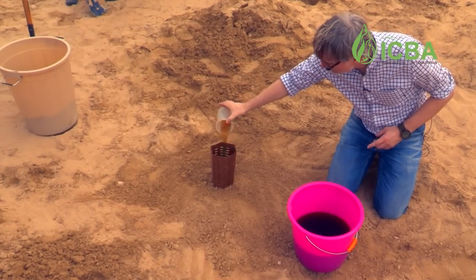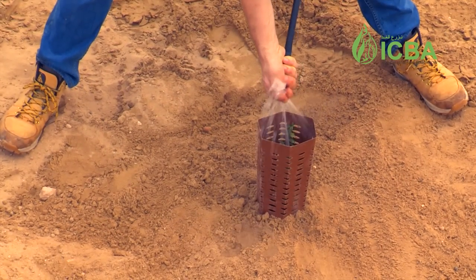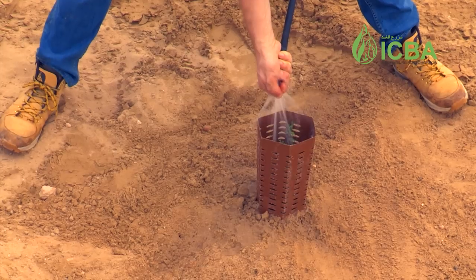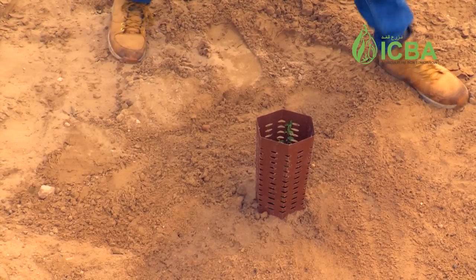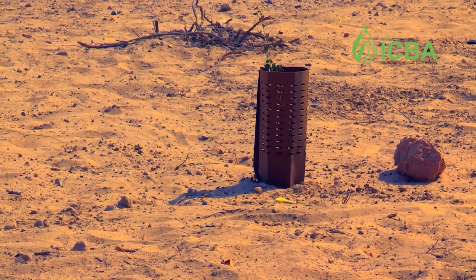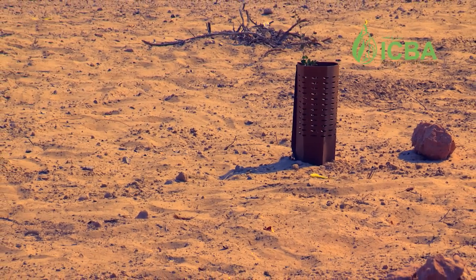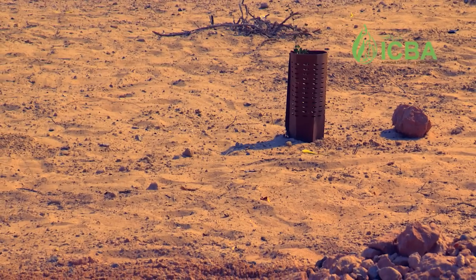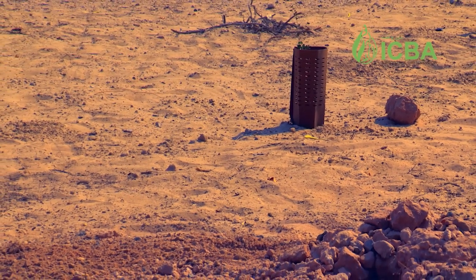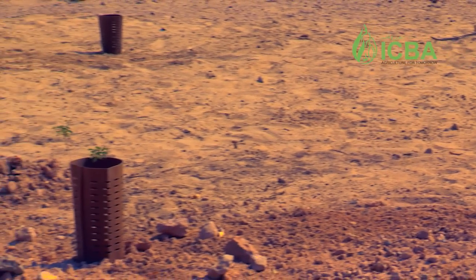Then we will put the sand back and in the end the only thing you will see are these shelters all the way down to the end of the road. We will cover it up, walk away, and there's no maintenance required afterwards. The trees will start investing most of their energy in the roots, and when the roots are established the trees will grow. After the summer we can already see big differences between the control group and the trees planted with the cocoon.